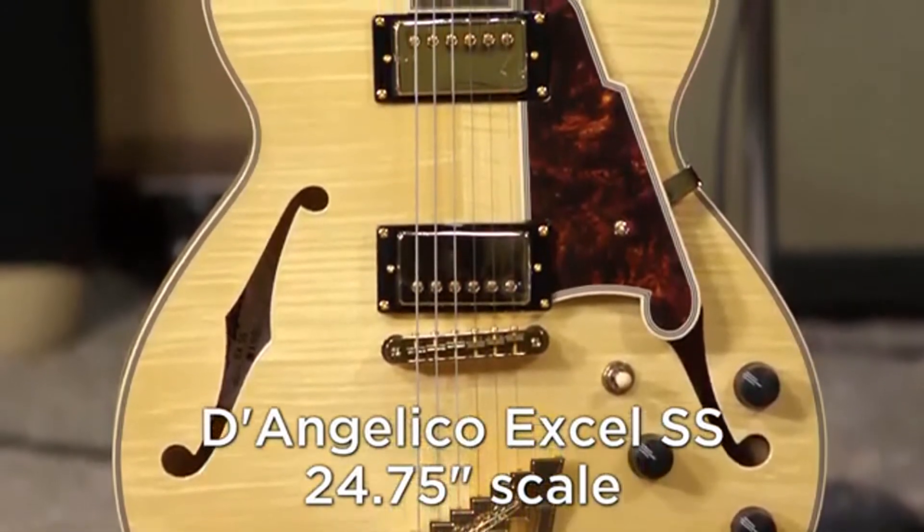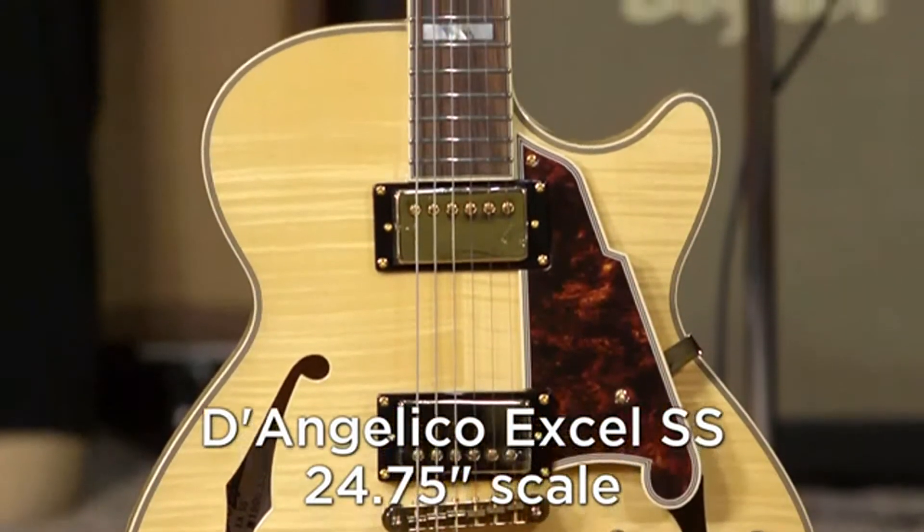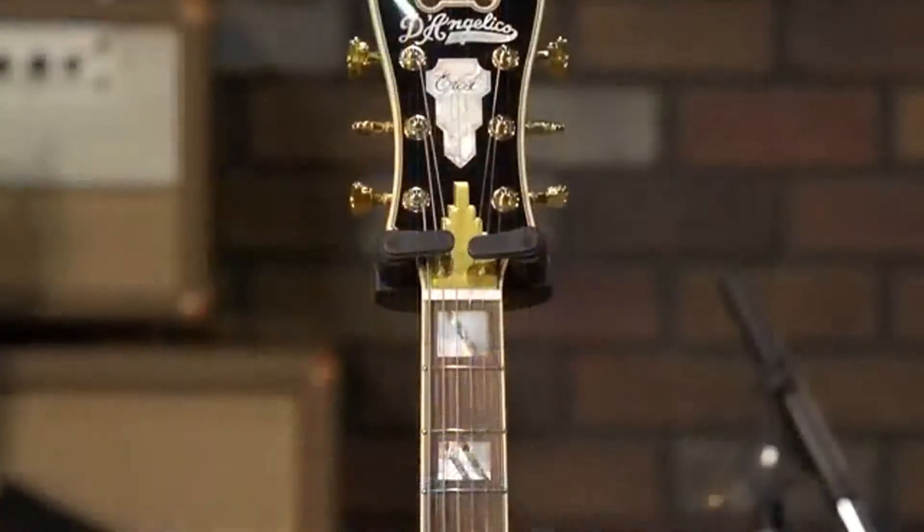This semi-hollow body guitar is really — it plays itself. These guitars have excellent, excellent playability.